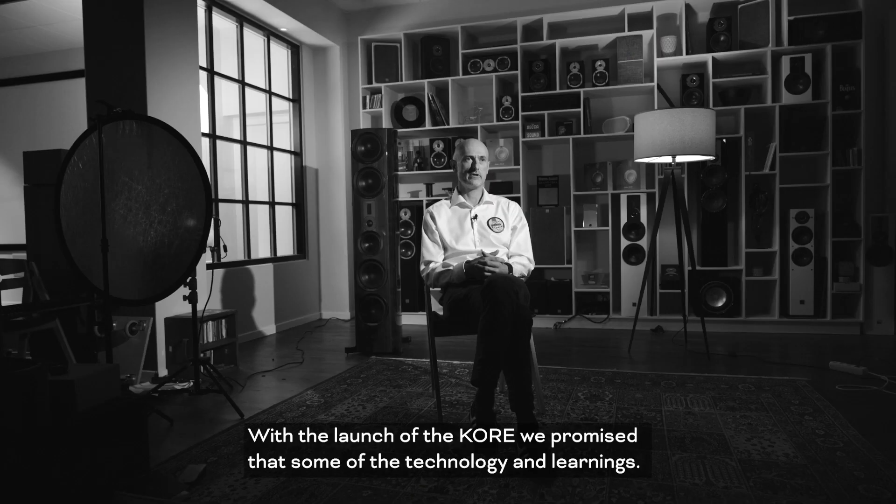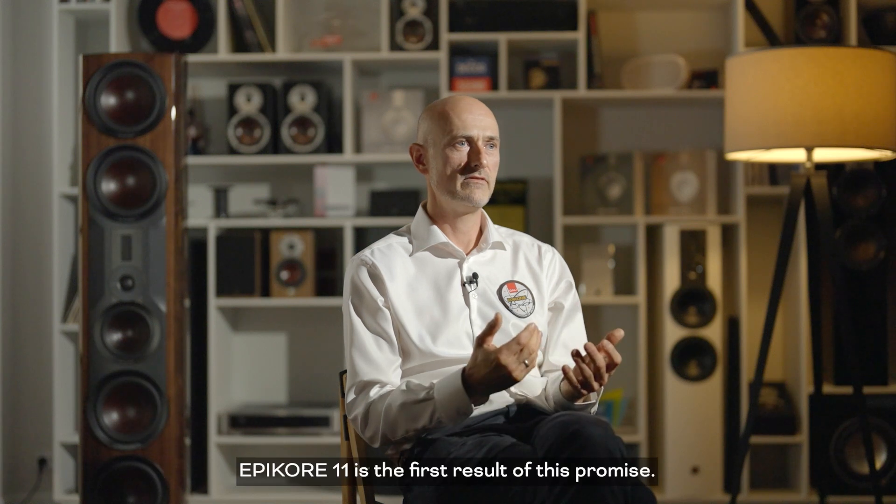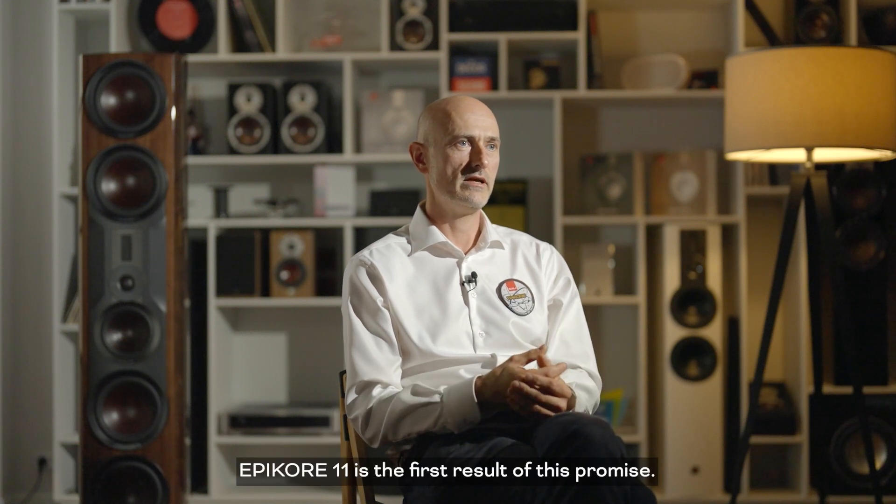With the launch of the Core, we promised that some of the technologies and learnings that we had got from this project would find their way into other DALI models. The Epicore 11 is the first result of this promise.